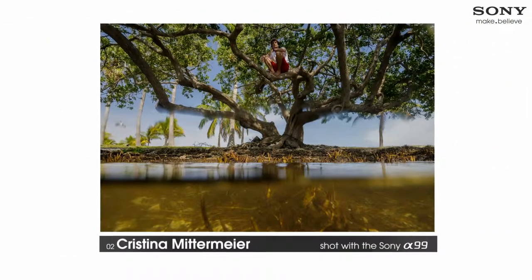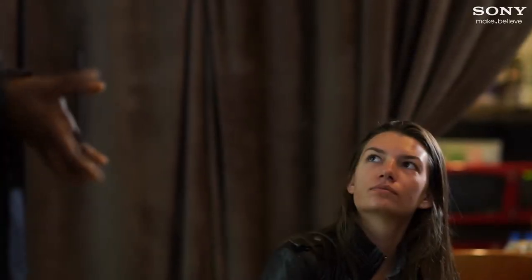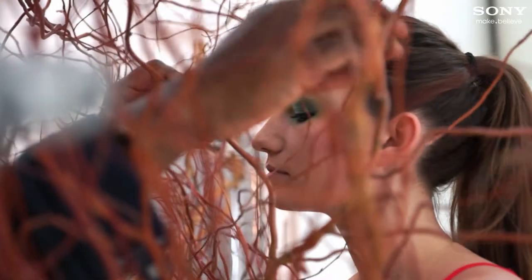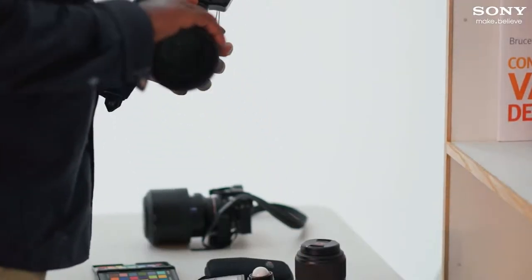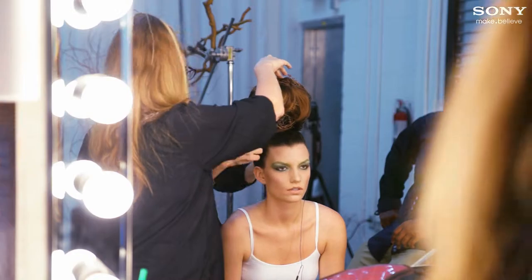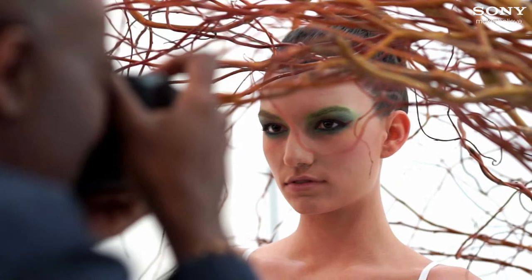Her image was all about the beauty of nature, so I want to take all the elements from her shot and then twist it into this fashion beauty shot. I've always loved creating with a team — we all mold this image together visually. When you are behind the lens and you have this model in front of you, the instant you shoot that picture, you feel it. What I love about the Sony A99 is that it gives me confidence in knowing that I have the shot.